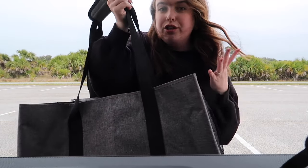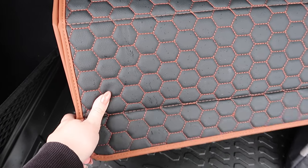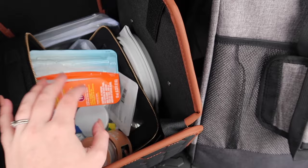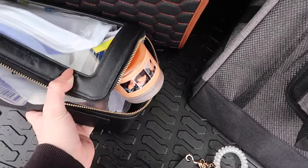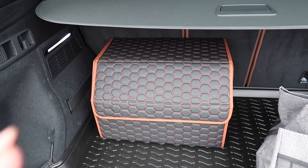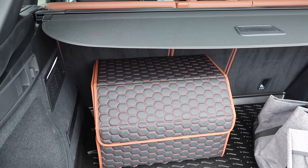I wanted something to match the brown leather interior of my car, so I purchased this brown trunk organizer. It's a bit of a mess right now — I've got car cleaning stuff, rags, and some other items in there. It comes in a pack of one or two, and I want to get a second one. It has a magnetic closure so it locks, and I love the look — it looks like it was made for this car.